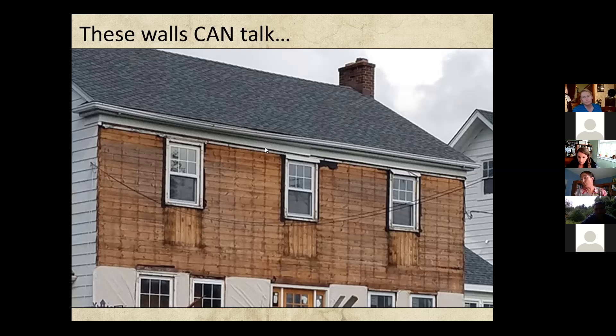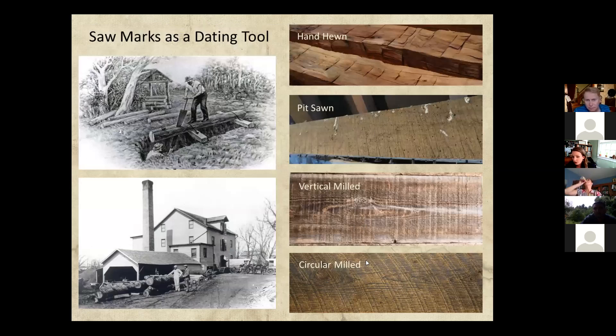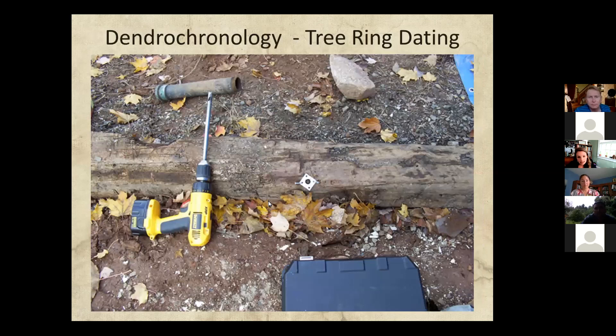Dendrochronology is tree ring dating, and it can be a really useful tool. Boring samples are taken from a wood frame structure and they're compared against a regional database to identify the date that the tree was harvested for the lumber. You can compare effects in the rings from periods like drought or storm events — they show up chronologically in these rings. Saw marks, hand-hewn timbers, and pit-sawn or vertically-milled or circular-milled lumber also give an indication of time. These are all tools that can help with dating.